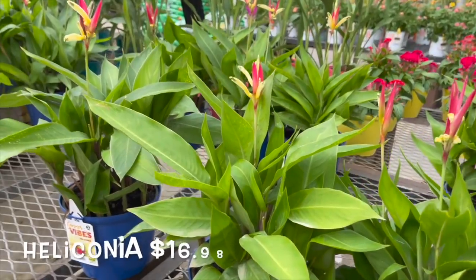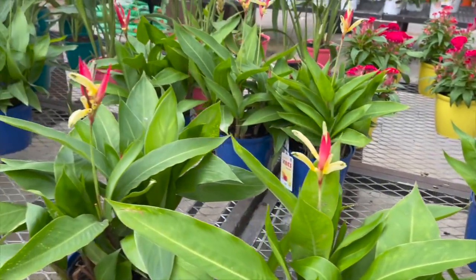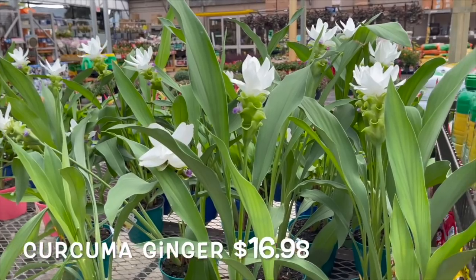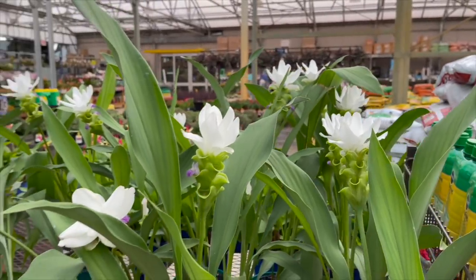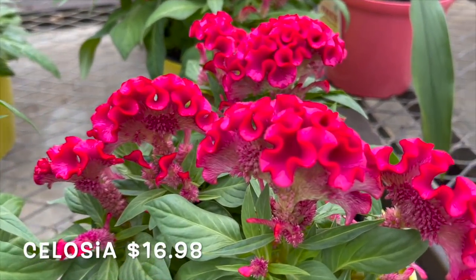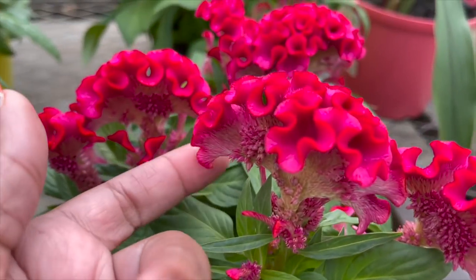Over here they have some Heliconias, also $16.98. This is a different color than the orange ones I usually see. Look how beautiful these white curcuma gingers are — $16.98, gorgeous. These are really pretty also, they're called Celosias I think, $16.98. Look at that.